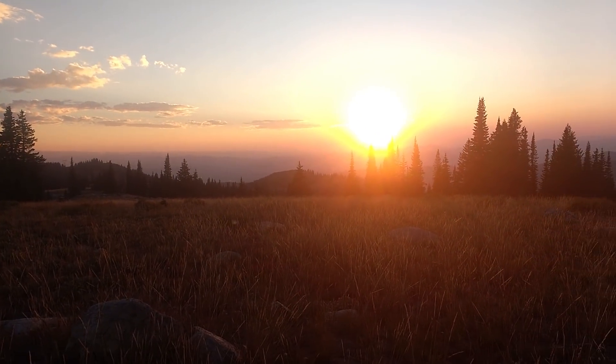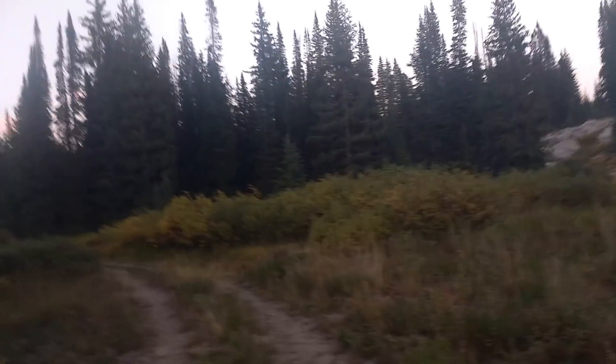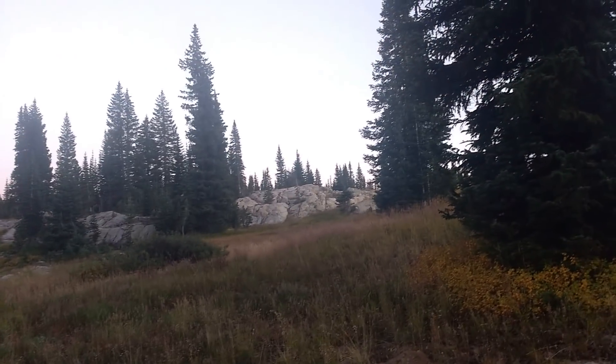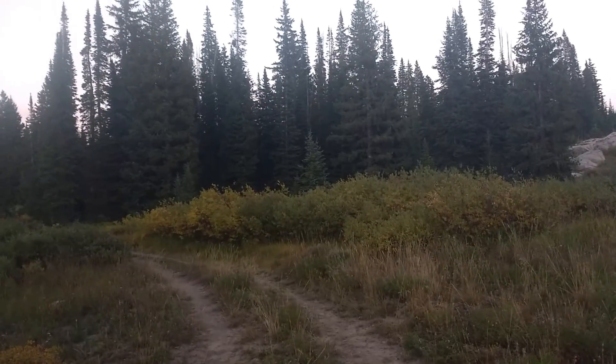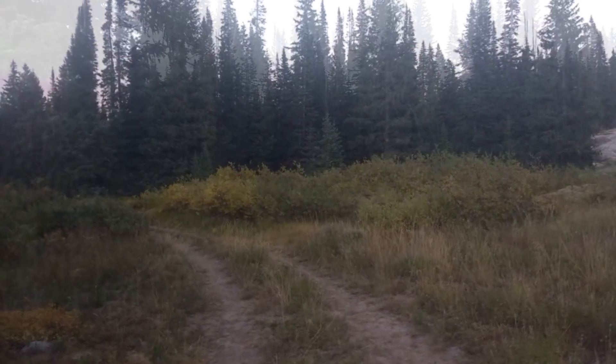I'm going to enjoy the sunset — wait, there's something big over there. I saw a coyote up there. Well, this sucks — I don't know if it's a bear or a moose. If it's a moose this is going to turn very bad very quickly; if it's a bear I might be all right. You guys probably can't see him but there's a moose rubbing his horns on a tree — and now he sees me, so I've got to go.